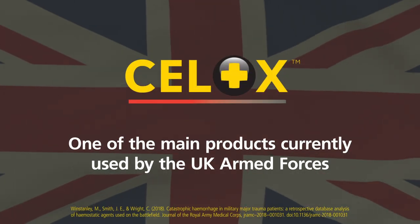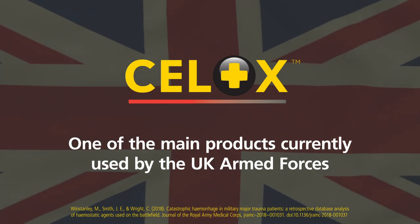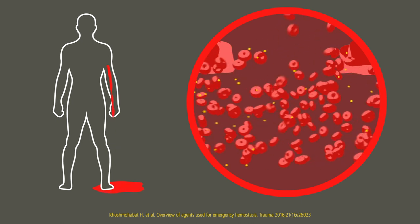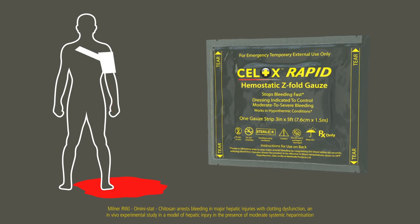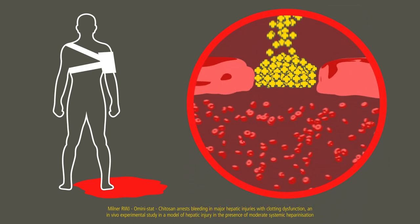Cellox has become one of the main products currently used by the UK Armed Forces. Some hemostatic agents work by accelerating the body's own clotting factors, but these can become compromised in severely bleeding casualties. Cellox is different — it works independent of the blood's intrinsic clotting mechanism, working physically at the source of bleeding.